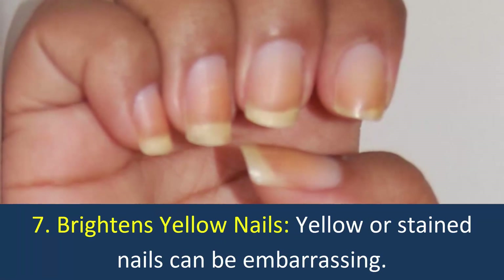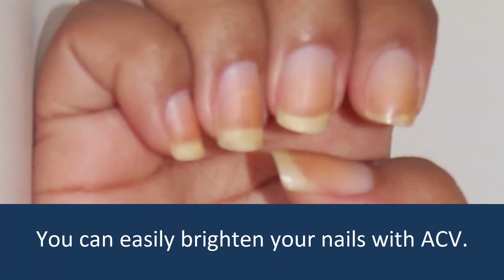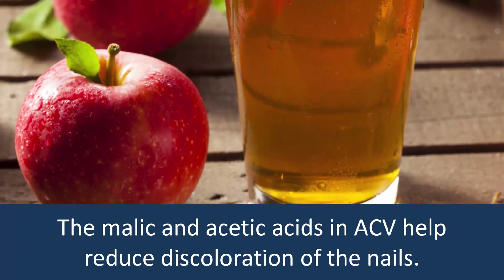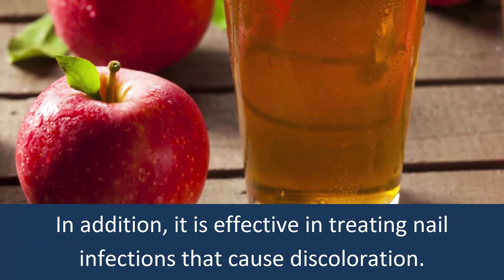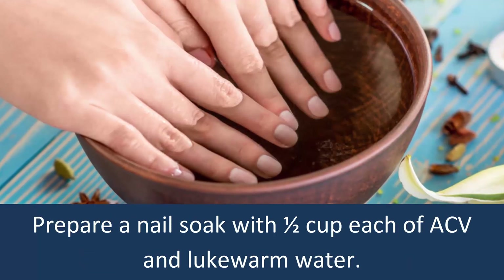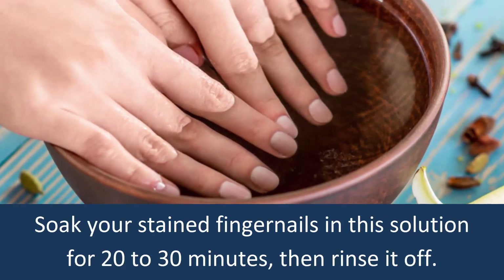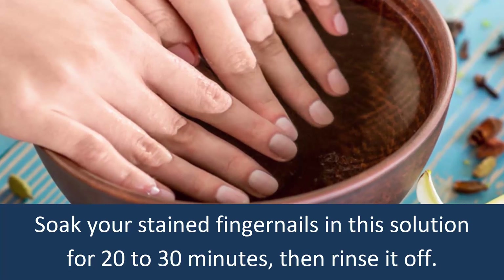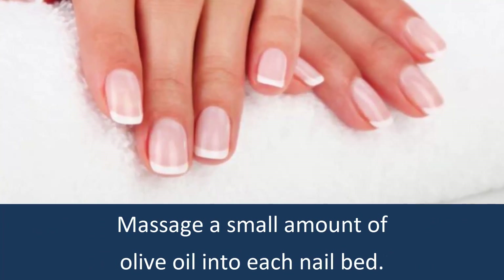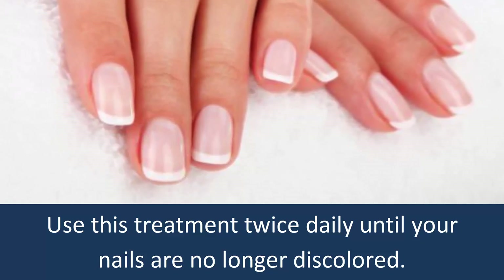7. Brightens Yellow Nails. Yellow or stained nails can be embarrassing, but you can easily brighten your nails with ACV. The malic and acetic acid in ACV helps reduce discoloration of the nails, and it is effective in treating nail infections that cause discoloration. Prepare a nail soak with half a cup each of ACV and lukewarm water. Soak your stained fingernails in this solution for 20–30 minutes, then rinse it off. Massage a small amount of olive oil into each nail bed. Use this treatment twice daily until your nails are no longer discolored.